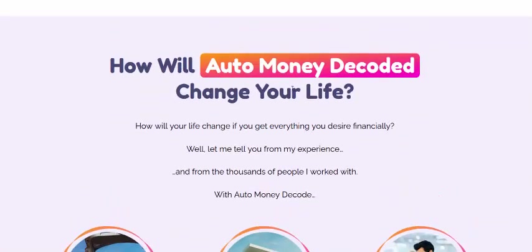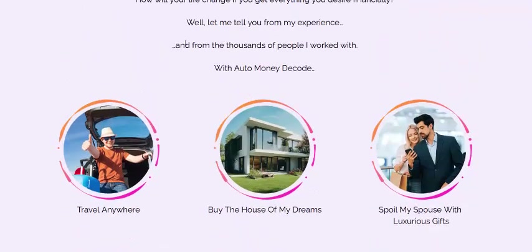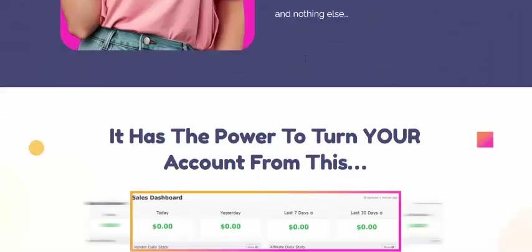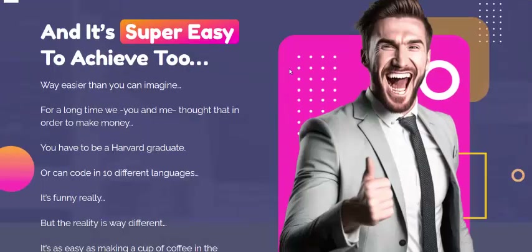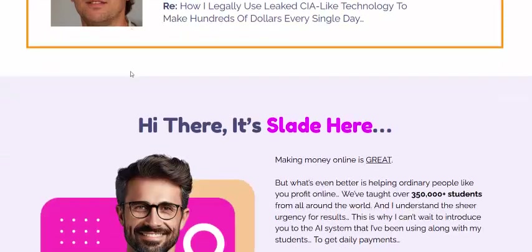How will this autopilot software change your life? It gets you everything you desire. From the experience of thousands of people who have worked with this money tool, the earning proof is 100% real. It's a super easy tool.